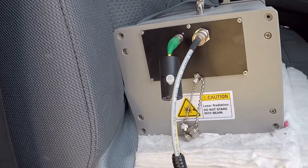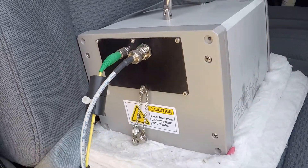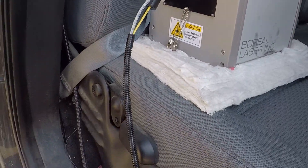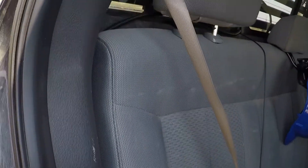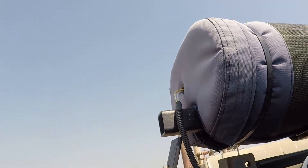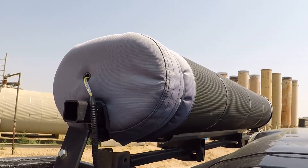The laser light that is tuned to the methane molecule is produced inside this gas finder unit, which is also self-calibrated every minute to a methane molecule that is housed internally. This system can also be tuned to detect nine other types of gases. The laser light is transmitted via a fiber optic cable from the gas finder unit to the cell.